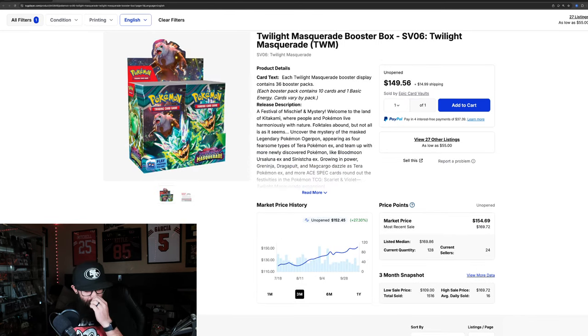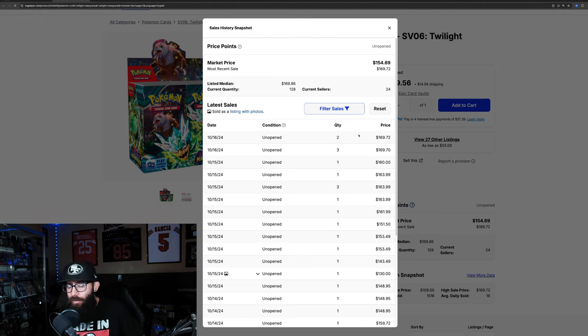That got me thinking about Twilight Masquerade — I just wanted to check in on the booster boxes real quick. This video is mainly about singles, but something very interesting is happening with Twilight Masquerade. On TCG Player, the booster box price is showing $152 with 27% growth in the past three months and almost 10% in the past month alone. Check out these last solds: $160, $170, $170, $170, and then a lot of $163s.